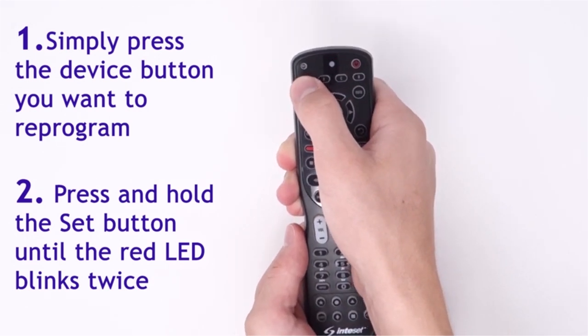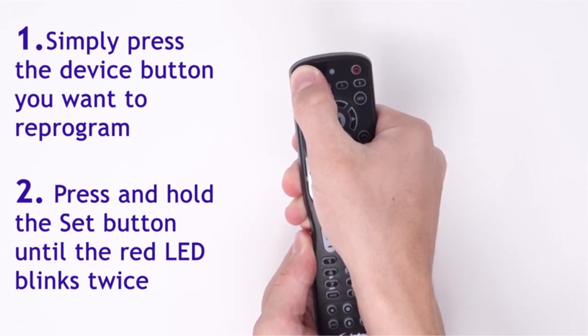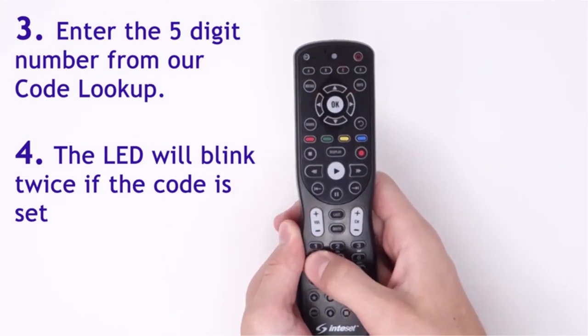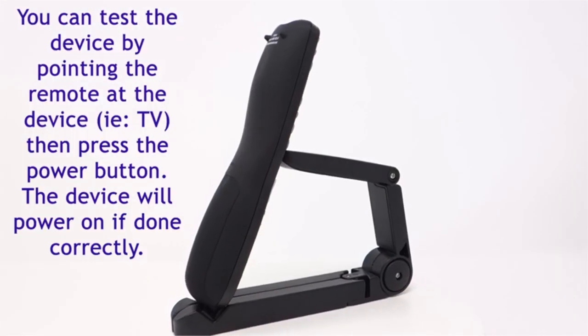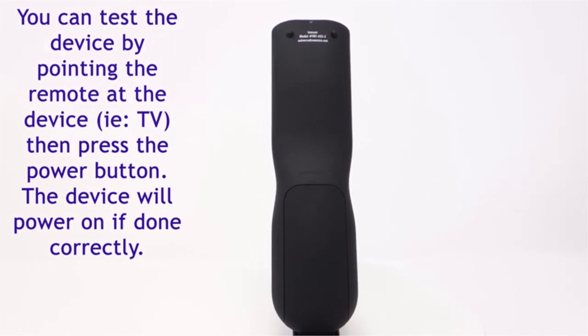Additionally, it comes with self-adhesive button labels that you can cut out and easily place under buttons that you programmed. You don't have to worry about button visibility, as the remote comes with full backlighting to help you easily see the buttons. If you decide to get this remote, you'll be thrilled to know that it comes backed by a one-year replacement warranty for defects.